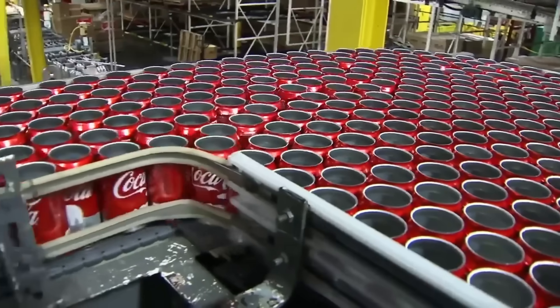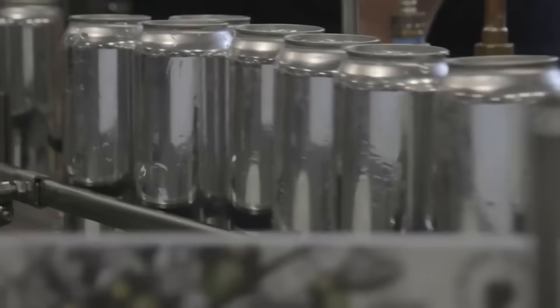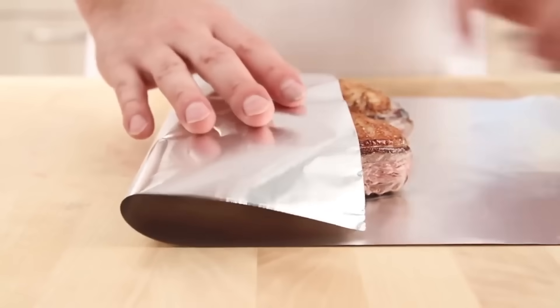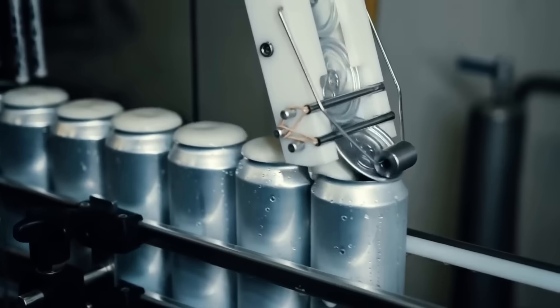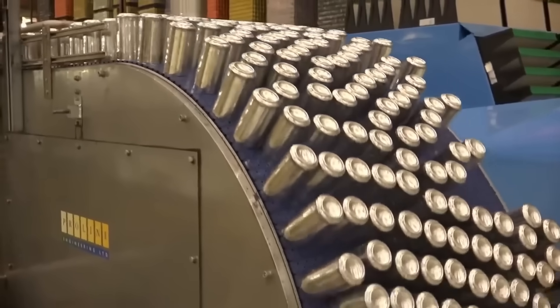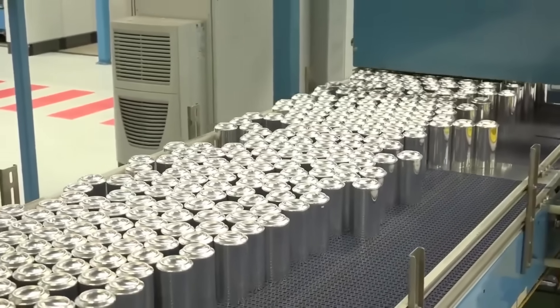Every year, over 100 billion aluminum cans are produced. It's one of the most cherished metals in the world — it bends like paper and endures like steel. It's used for preserving food and beverages. But how are millions of aluminum cans made?